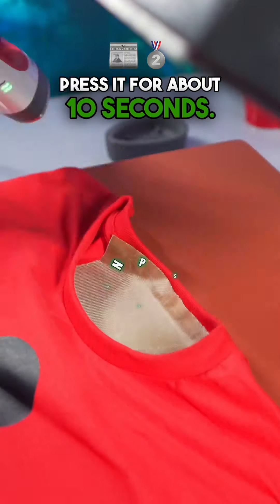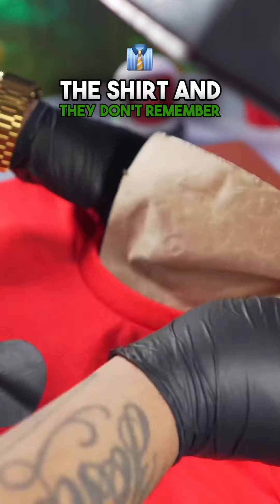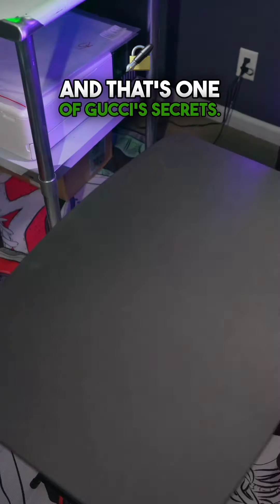Use the mini press and press it for about 10 seconds. So if somebody asks about the shirt and they don't remember what website they got it from, they can just show them the neck tag label. And that's one of Gucci's secrets.